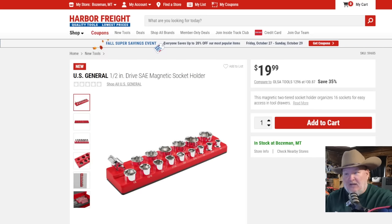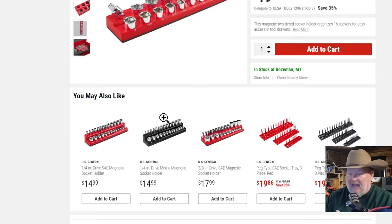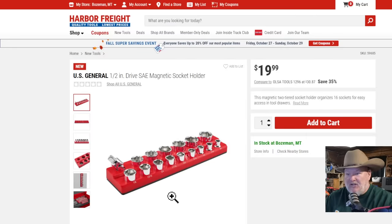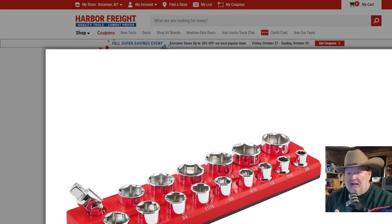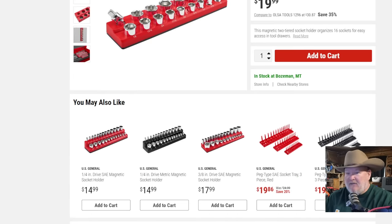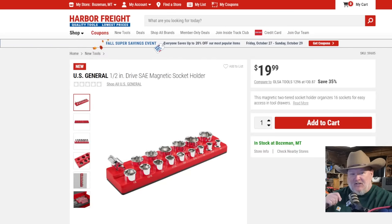Socket holders — U.S. General socket holders. They've got these for everything. $20 for the half-inch, and they have the quarter-inch and three-eighths as well. They have the peg styles, but also this style in quarter, three-eighths, and half-inch in SAE red and metric black. I've seen it from Craftsman and wasn't impressed, but with U.S. General we know the sockets are going to fit. I currently have the peg style — not happy with them. Had socket rails — don't care for those. Might have to try this one.